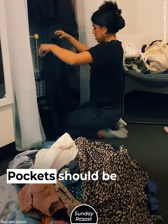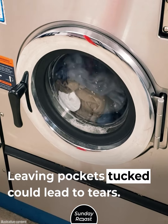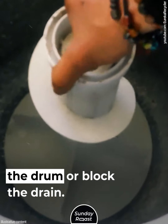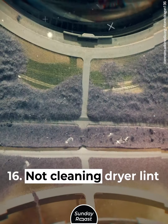Mistake 14: Failing to Empty Pockets. Pockets should be emptied and turned inside out. Leaving pockets tucked could lead to tears. Hard objects like coins and keys can damage the drum or block the drain. Mistake 15: Washing with Pins and Buckles on Clothing.